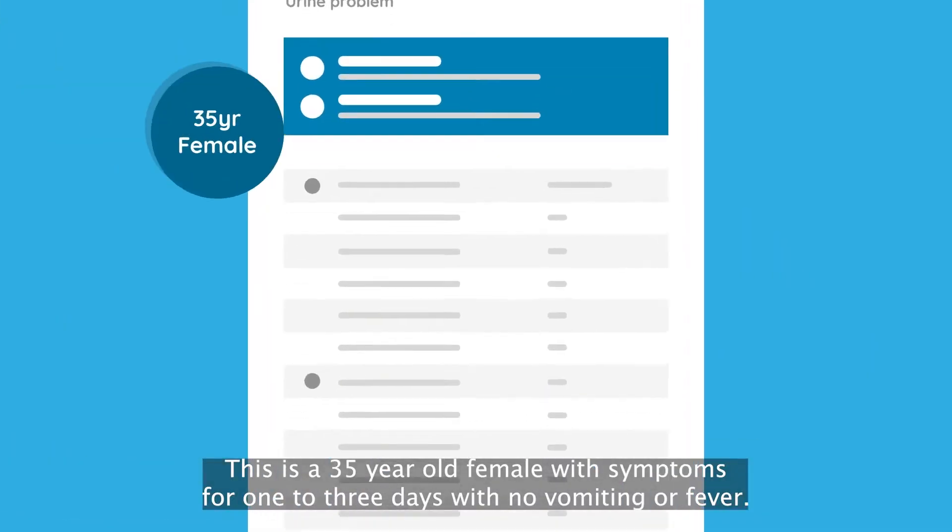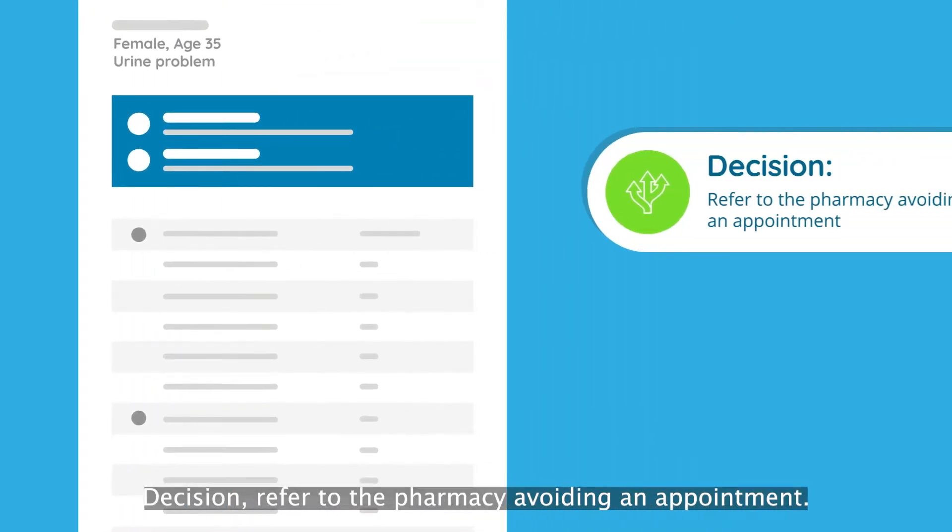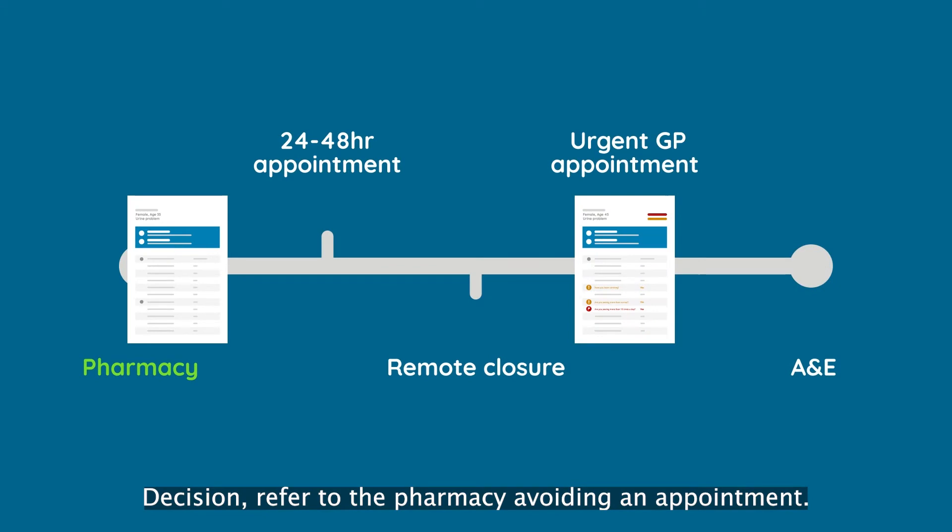This is a 35-year-old female with symptoms for 1 to 3 days, with no vomiting or fever. They are generally well with mild symptoms. Decision: refer to the pharmacy, avoiding an appointment.